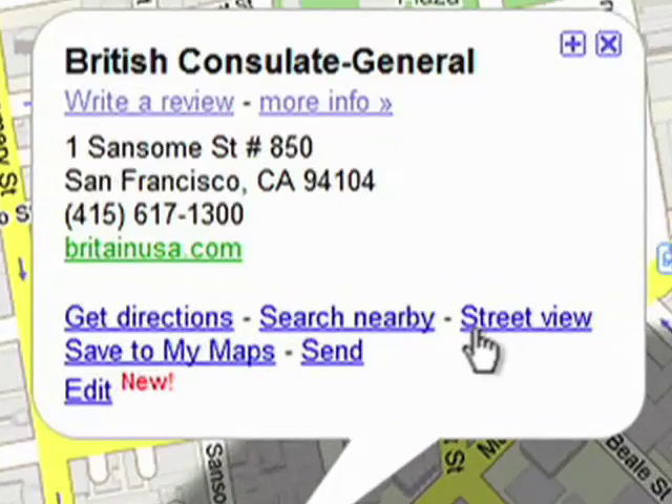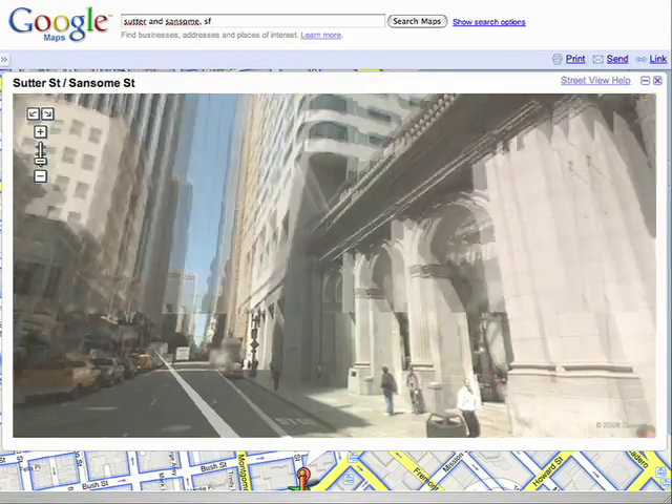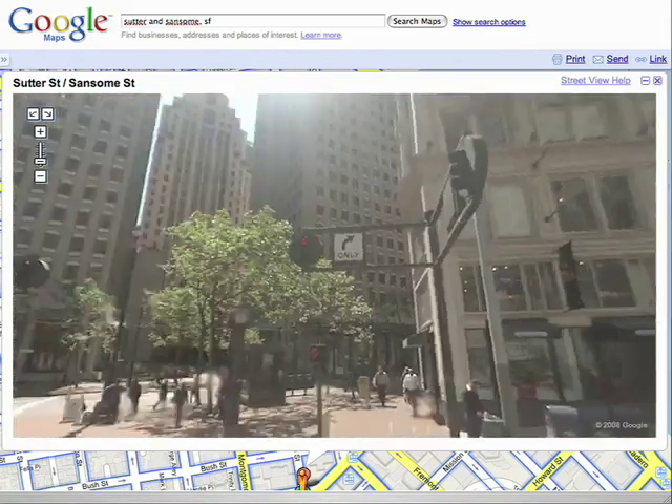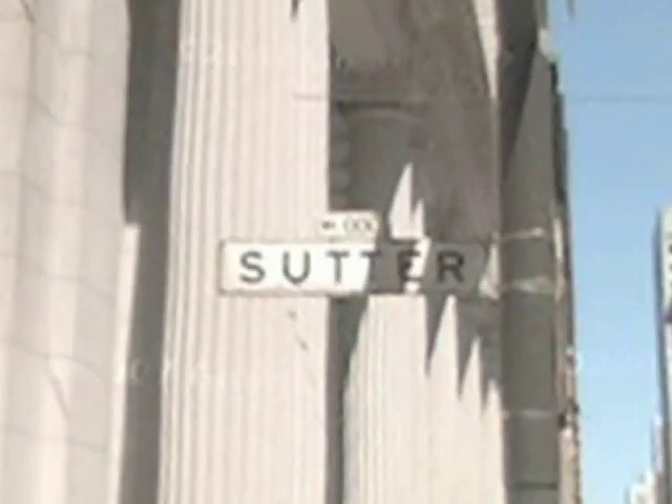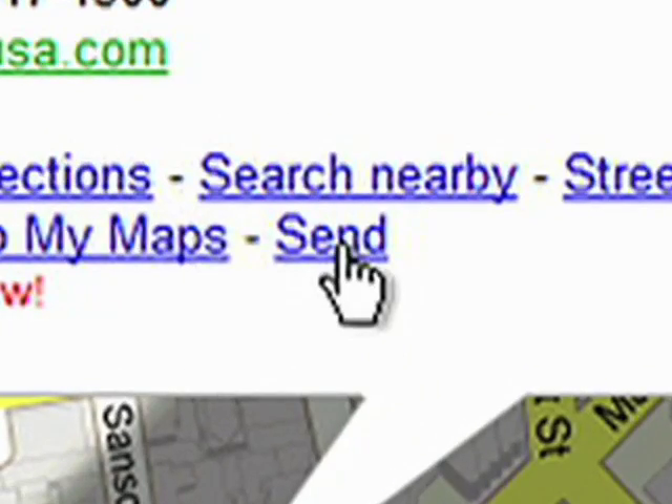I clicked on Street View, and I was able to see the building, the street it's on, and the neighborhood. And it blew me away. I knew exactly where I was going even before I got there. Once I knew where it was, I sent that information to my phone.